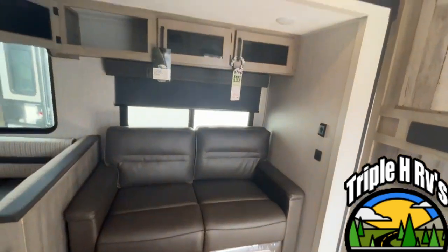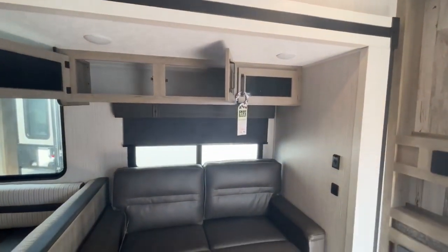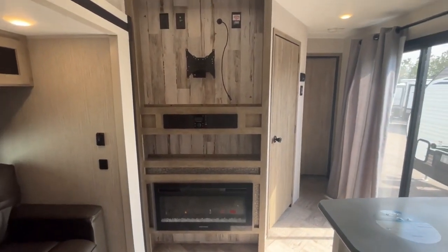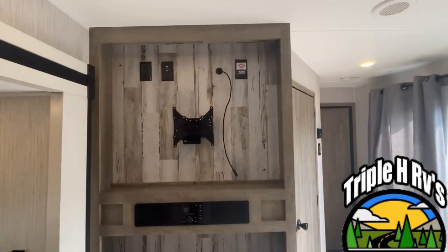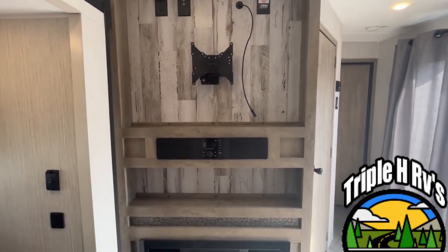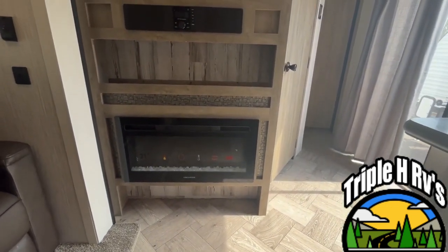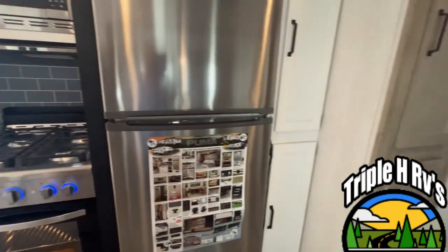Up above the sofa you have three cabinets for storage, and you'll see you do have nice large windows with slow-rise shades. Adjacent to your sofa and dining area is going to be your entertainment center — your TV will mount right up here on a swing arm so it can move around. Here's your soundbar and controls, and right below is a very nice electric fireplace for some extra heating on those cool mornings.